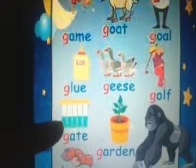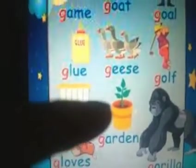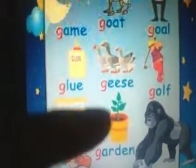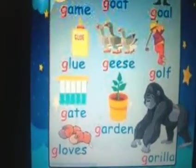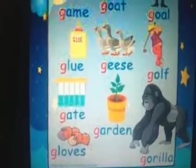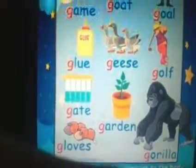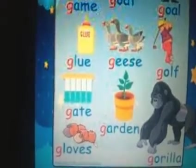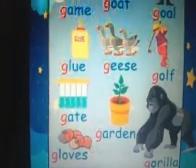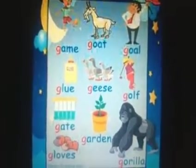We have G, gate. It's not a garden really, it's just a pot, but then you have another word — G, garden. Then we have G, gorilla. Then we have G, gloves. So these are some pictures that begin with the sound G.